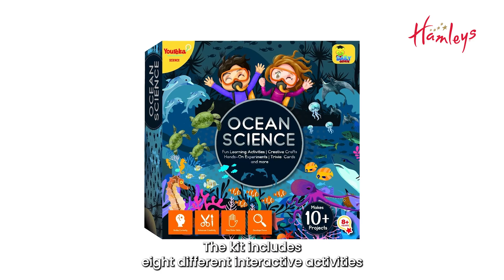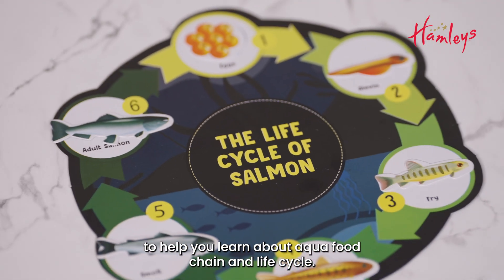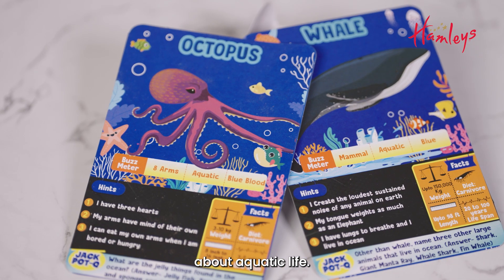The kit includes 8 different interactive activities to help you learn about the aquatic food chain and life cycle. Create your own ocean creatures and learn interesting facts about aquatic life.